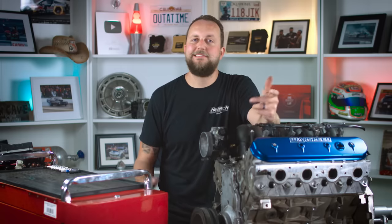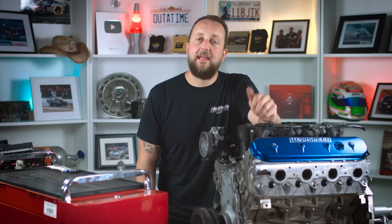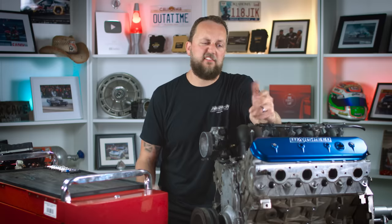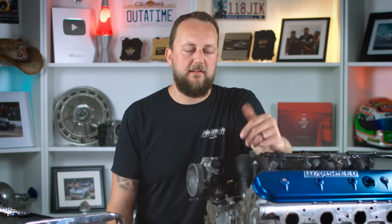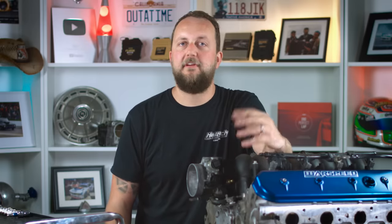Which variant should you use? It all depends on what you can get your hands on. All variants of the LS are a really good option — lower the Ks the better. There's huge aftermarket support for the LS series and most parts like cranks, rods, pistons, camshafts, stud kits and gaskets are available off the shelf and overnight.